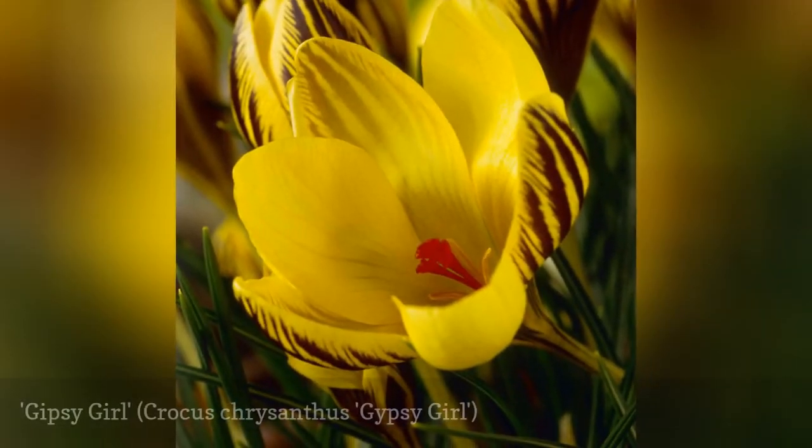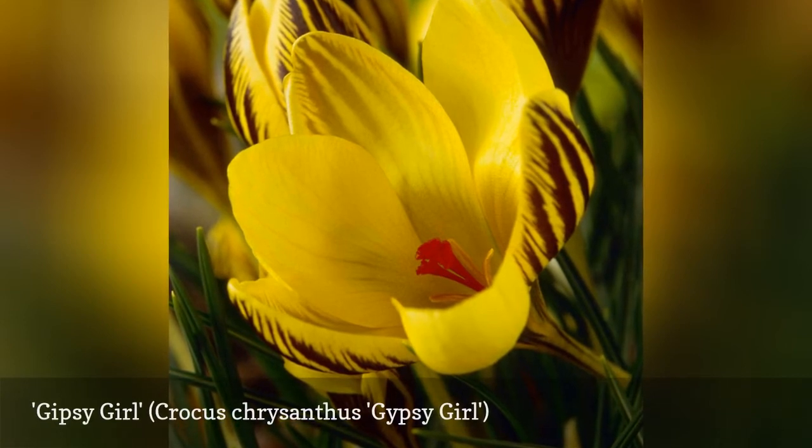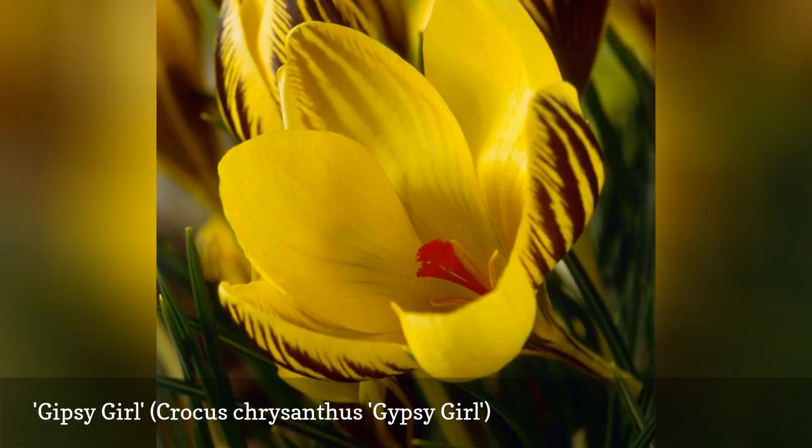Gypsy Girl is the yellow crocus complement to Pickwick and Skyline. The first bees of spring will seek out these golden beacons in your garden. For best effect, plant it in naturalized drifts.